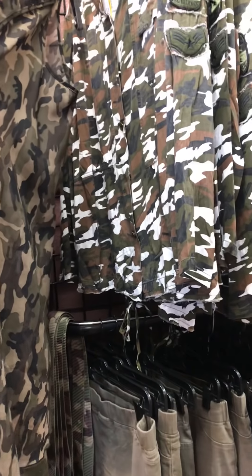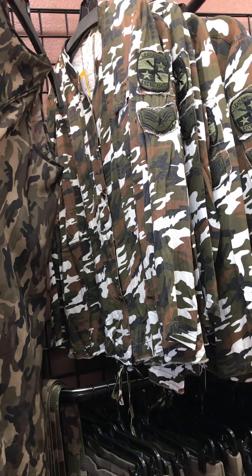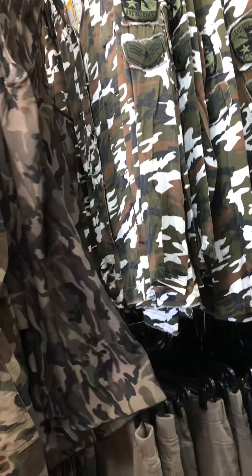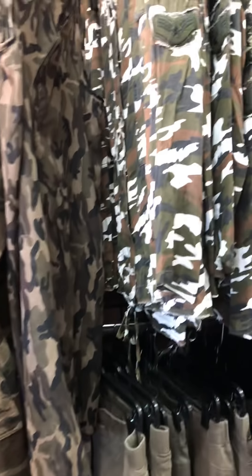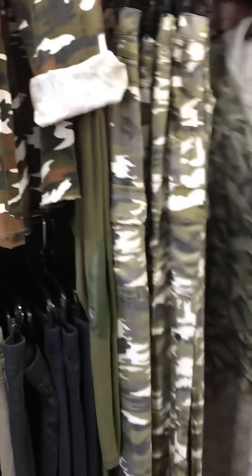It's got buttons down the front and comes to just below the top of your thigh — a very cute style, very nice fabric, very lightweight. For those of you that aren't ready to wear something heavier, they look really cute paired with the Umji pant or leggings, whatever you want to do. We also have a cute pant in that same army fatigue look.